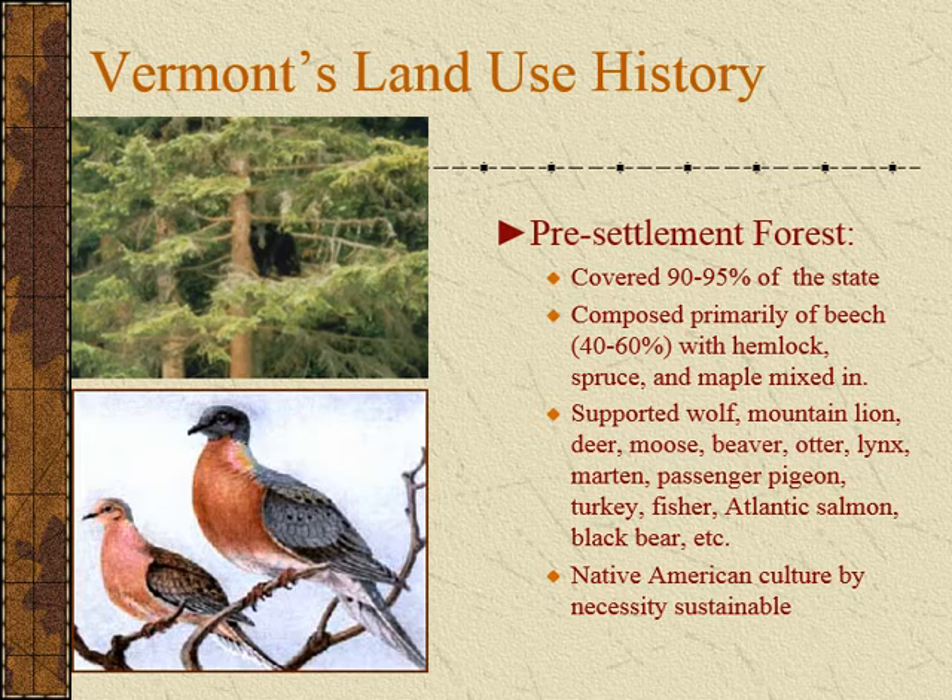Vermont has a very rich land use history. If we remember that our forests have changed dramatically since the European colonization of the United States — the pre-settlement forest in Vermont looked very different than it does today. Our forest cover was 90 to 95 percent of the state and it was a different species mix, dominated more by hemlock and beech with some spruce and maple mixed in. This is because beech and hemlock are very shade tolerant, meaning that they can grow and thrive in the understory of a dense canopy cover.